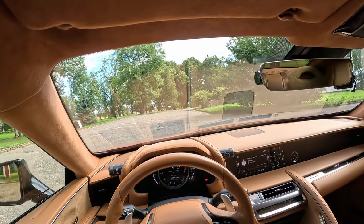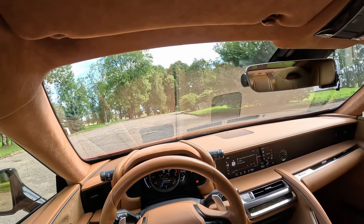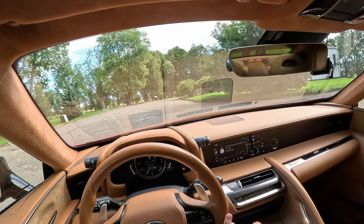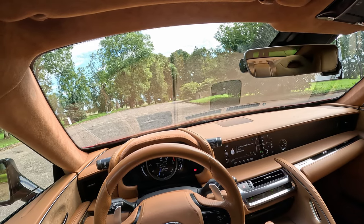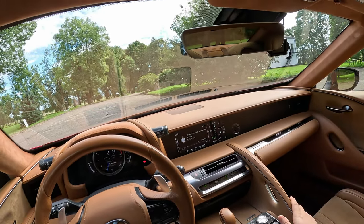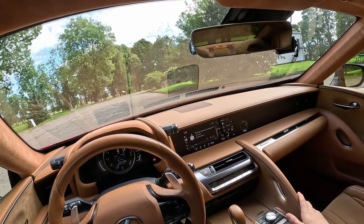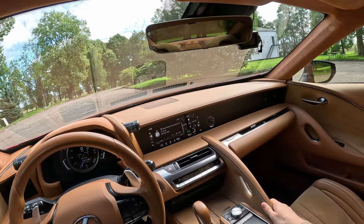I don't think it's a lemon because these issues just started developing. The big one: the transmission has already been replaced by the dealer under warranty, I believe around 60,000 kilometers. It was a hard shift. I don't even want to know how much it would cost to repair the transmission without warranty.